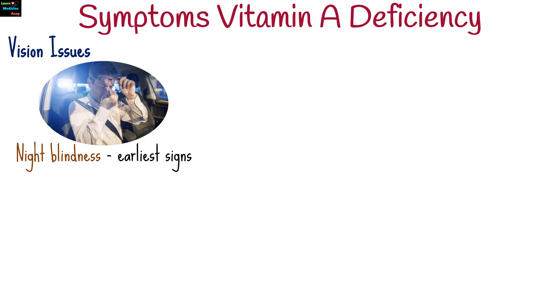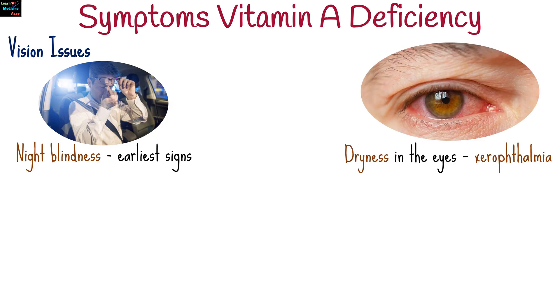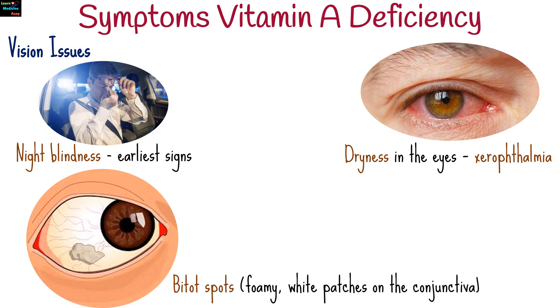Night blindness is one of the earliest signs, along with dryness in the eyes, leading to conditions like xerophthalmia and Bitot's spots, a condition characterized by foamy white patches on the conjunctiva.